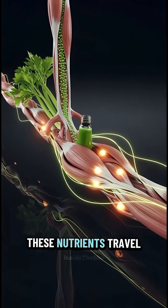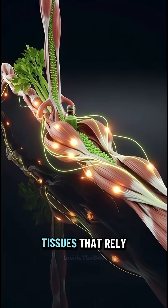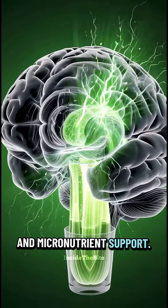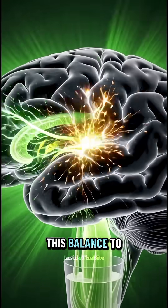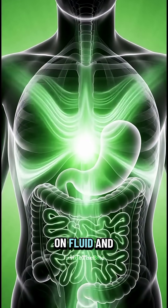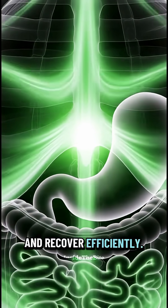From here, these nutrients travel to organs and tissues that rely on steady hydration and micronutrient support. The brain uses this balance to maintain normal cognitive function, while muscles depend on fluid and minerals to contract and recover efficiently.